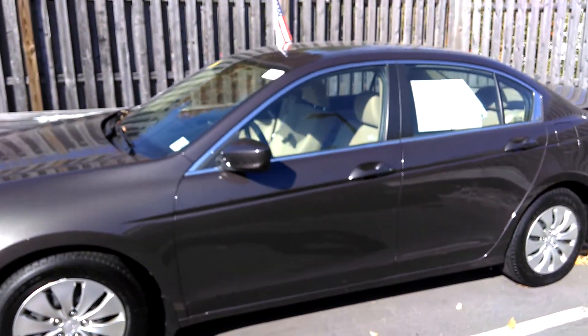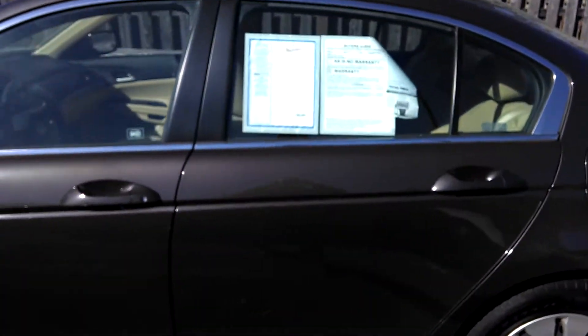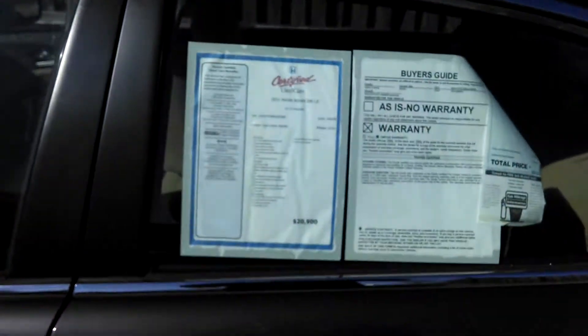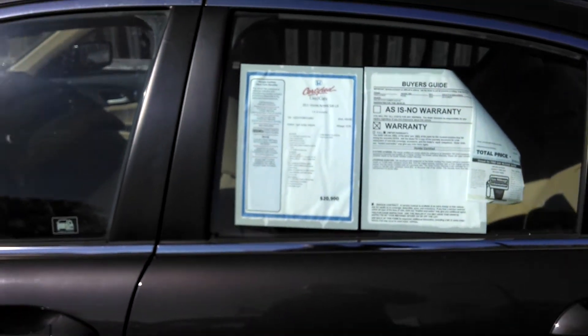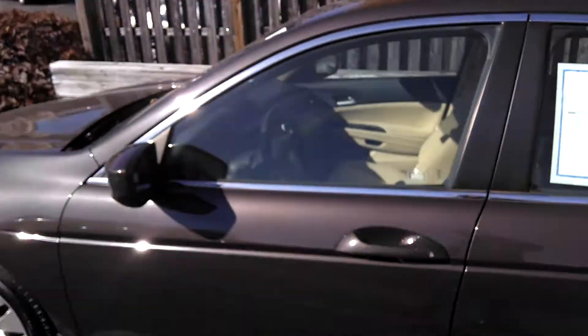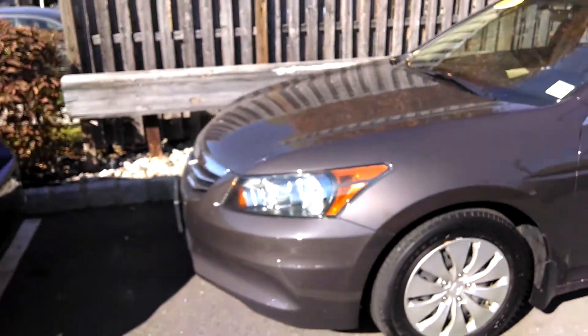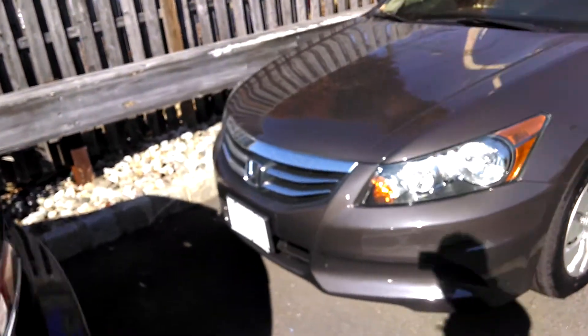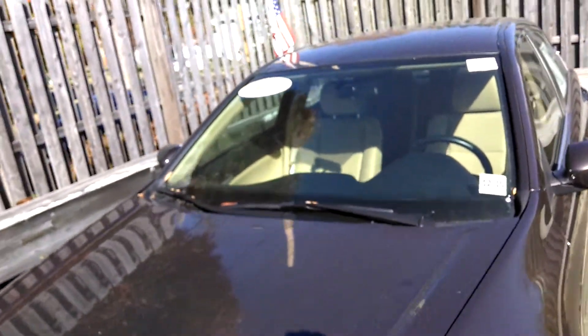Welcome to Madison Honda. My name is Brian Teixeira and today I will be showing you the 2001 Honda Accord LX with about 42,000 miles. It is certified so it comes with a great warranty. We are located at 280 Main Street, Madison, NJ. The phone number is 973-822-1600.